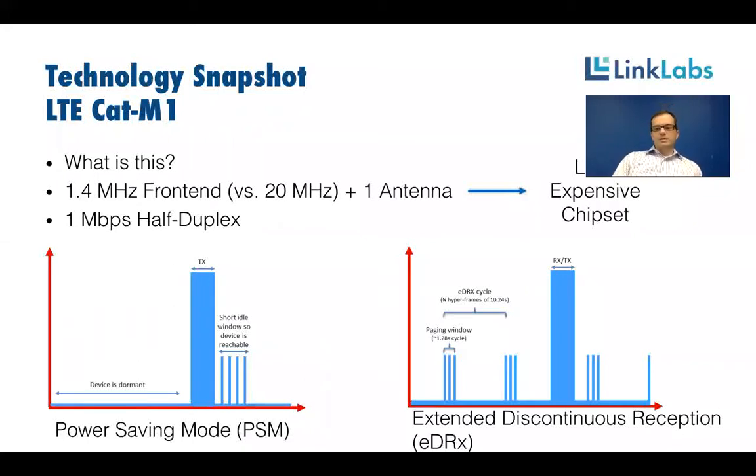Jumping into the 3GPP technologies that have come to the forefront of the LPWAN space, the first is LTE Cat M1. LTE Cat M1 is based on 4G LTE — they've taken the 20 megahertz spectrum from LTE and operate a lower data rate connection inside one resource block in one time interval. This gives you a much simpler front end that only has to digitize 1.4 megahertz of spectrum versus the full 20 megahertz, and allows the device to have only one antenna.